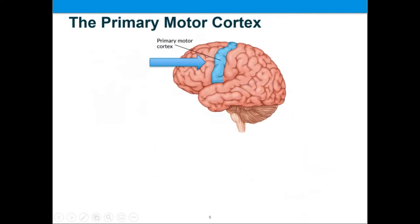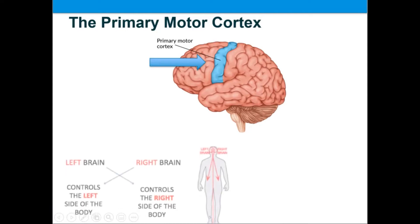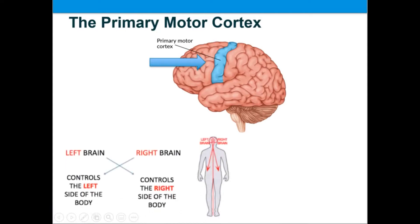The primary motor cortex is located in the front portion of the brain known as the frontal lobe. It is divided into three sections that are responsible for voluntary movement. Movements on the right side of your body are controlled by the left side of your brain, and vice versa. So a stroke on the right side of your brain, known as the right hemisphere, may cause weakness in the limbs of the left side of your body. This partial paralysis is known as hemiparesis.